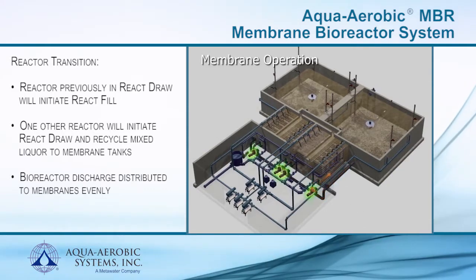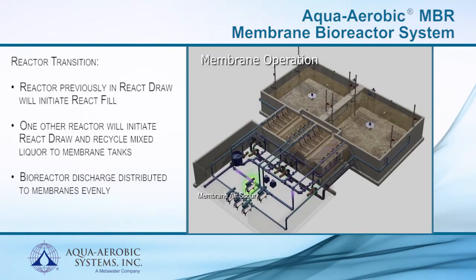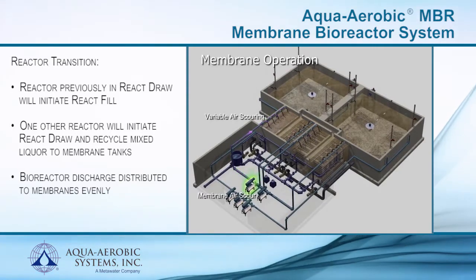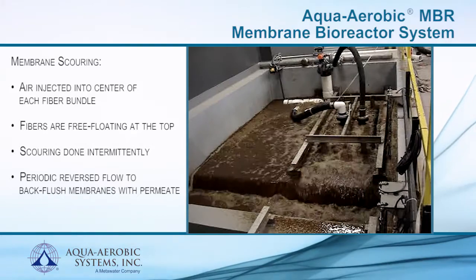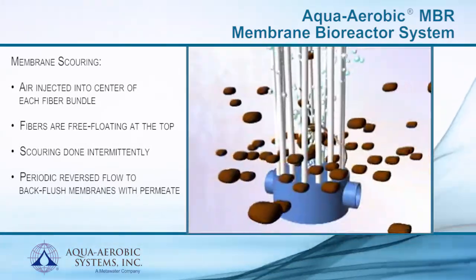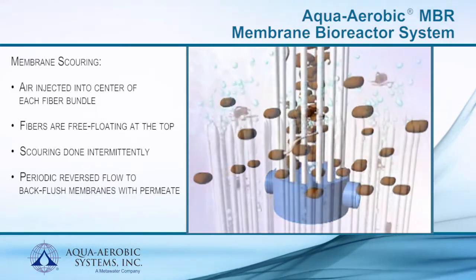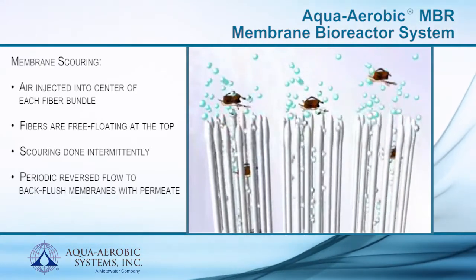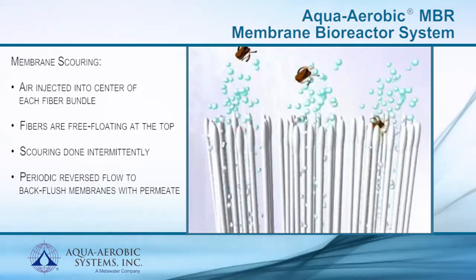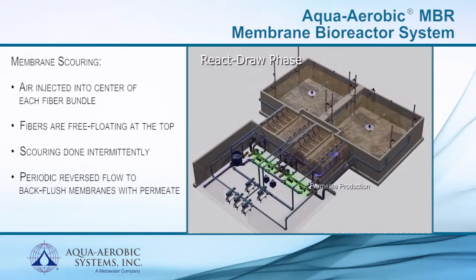The uniform upflow through each membrane module results in a thin layer of solids on the outside of each membrane fiber. During operation, the membranes are scoured with air to prevent the solids layer from getting too thick, which would eventually stop the permeate flow through the membranes. Air is injected into the center of each fiber bundle so that it contacts each fiber at the top of each bundle. The fibers are free-floating to allow the air to also contact the top of the fibers, resulting in effective scouring that need only be done intermittently to prevent solids buildup.